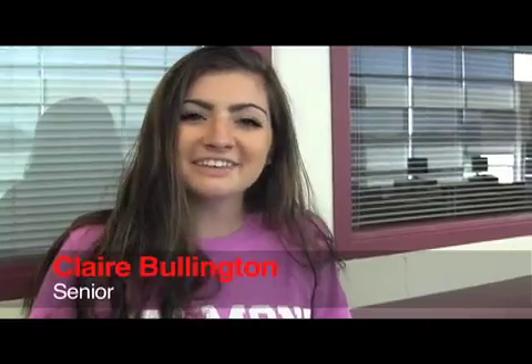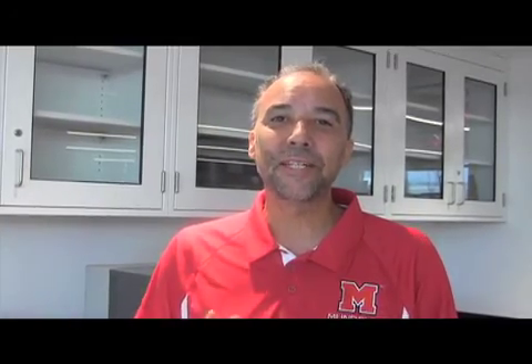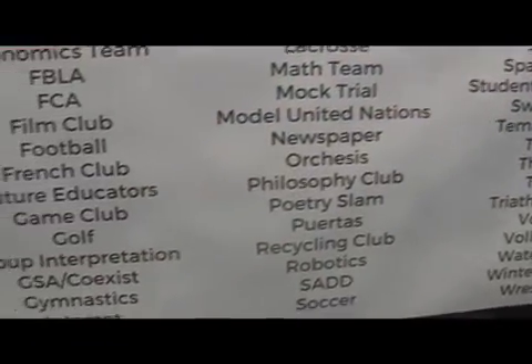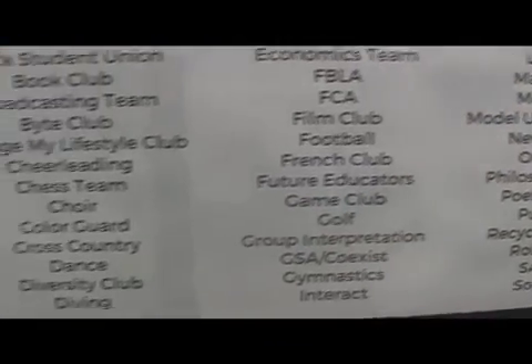Advice for incoming freshmen? My advice is to make sure you keep track of your grades and keep up with them, because freshman year grades matter. Get involved — join a team or a student organization. Become active in the school, because students who are active in the school do better because they like it more.